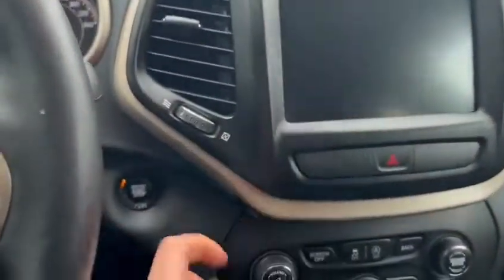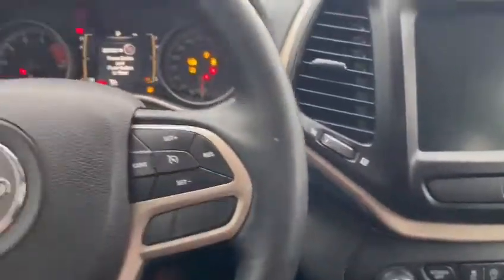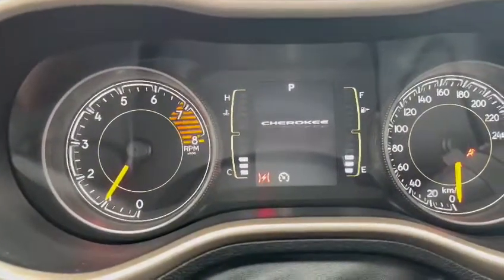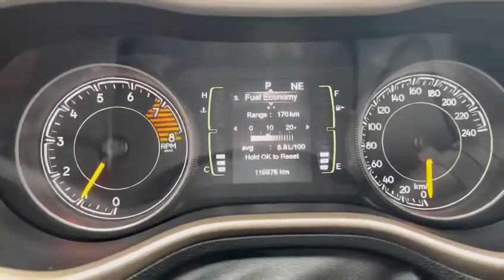Taking ourselves inside, we do have remote keyless start entry, so we can just press the button like so as long as the key knows that it's inside the vehicle. And we are looking at 116 on the clock.